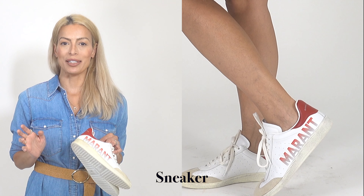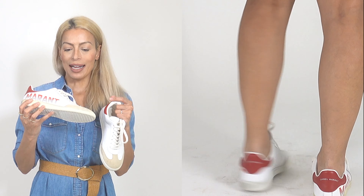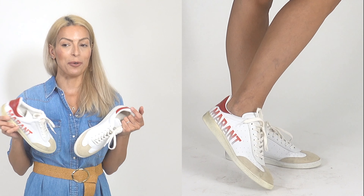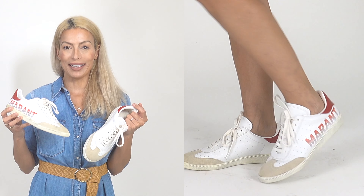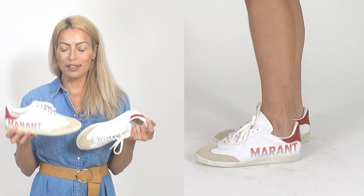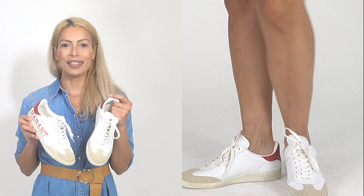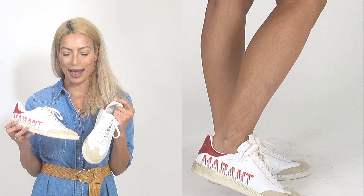Next are my only pair of casual sneakers — Isabel Marant white sneakers with some red detail. I absolutely love these, but every time I put them on I feel frumpy. I'm not sure if that's just a mindset I need to get over, but I just feel like I'm dressing down my outfit in a way I'm not crazy about. Let me know ladies — do you wear white sneakers? Do they feel effortlessly chic or frumpy to you?